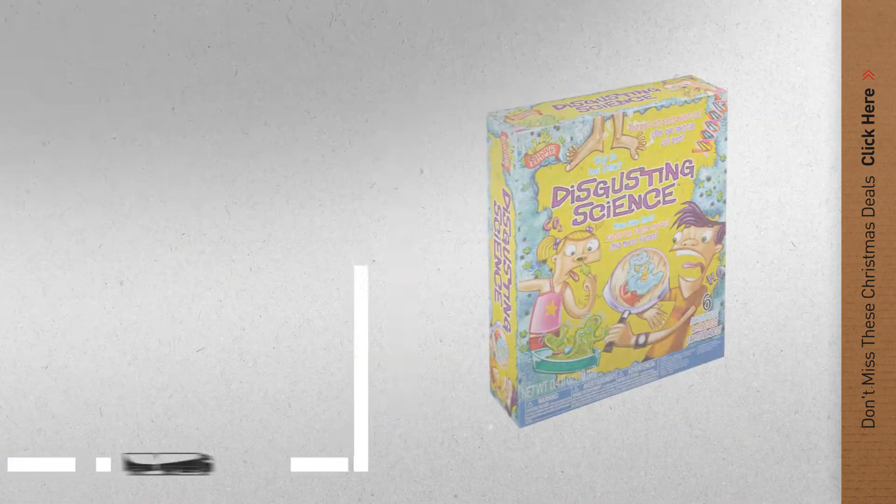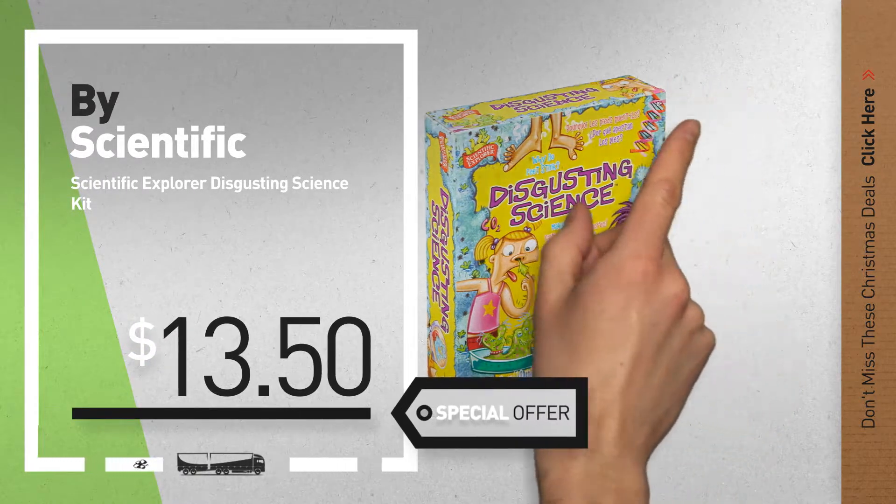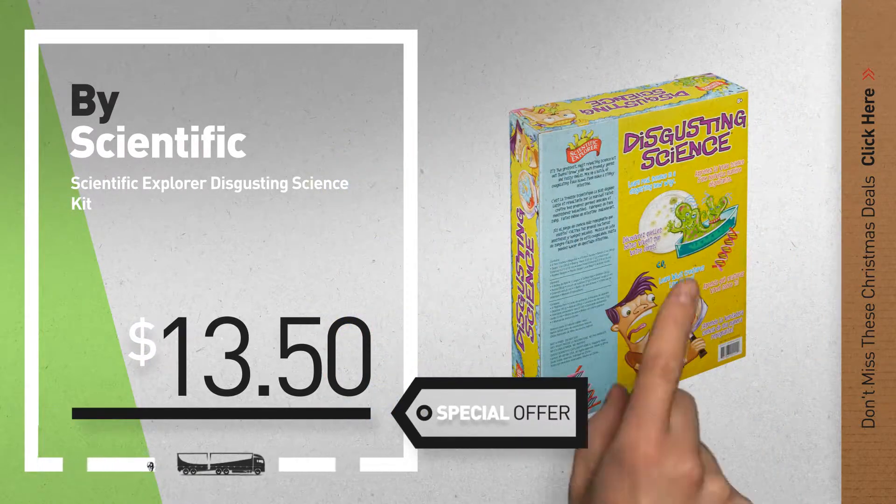Number 7, by Scientific Explorer. Available now on Amazon only at $13.50.